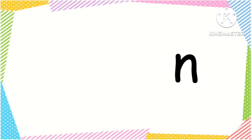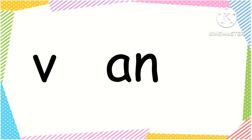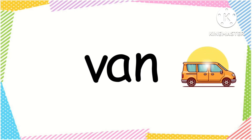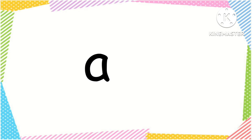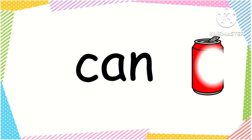AN word family: A, n — an. V, an — van. A, n — an. K, an — can.